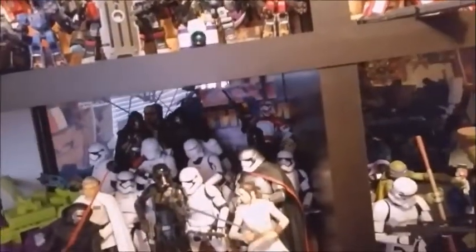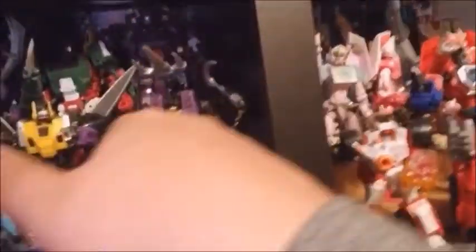Moving on — both my Nova Primes, major buyer's regret there. Some Combiner Wars, just got this guy in and going to redo this shelf later this week. Two Devastators, Turmoil who I absolutely love. This is my meager Star Wars collection from Hasbro — Star Wars Black. I'm 50/50 on keeping that right now. Old Perfect Effects stuff, and Fans Project back when they were awesome.